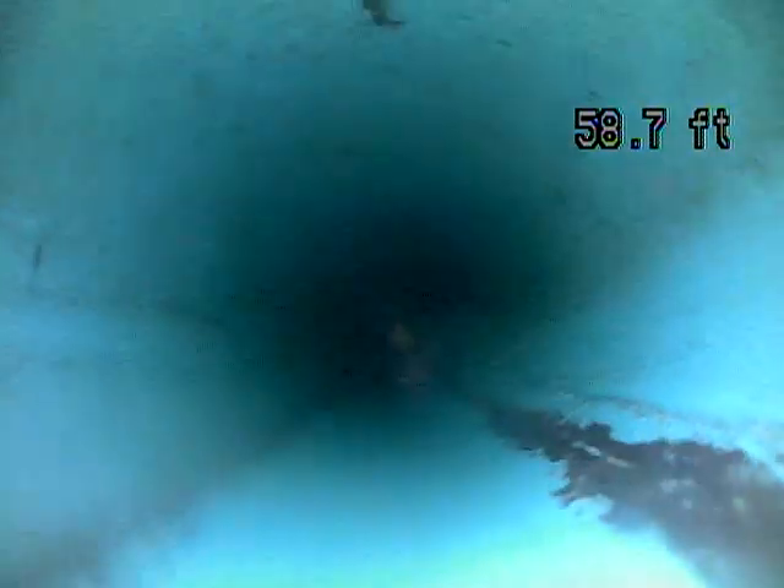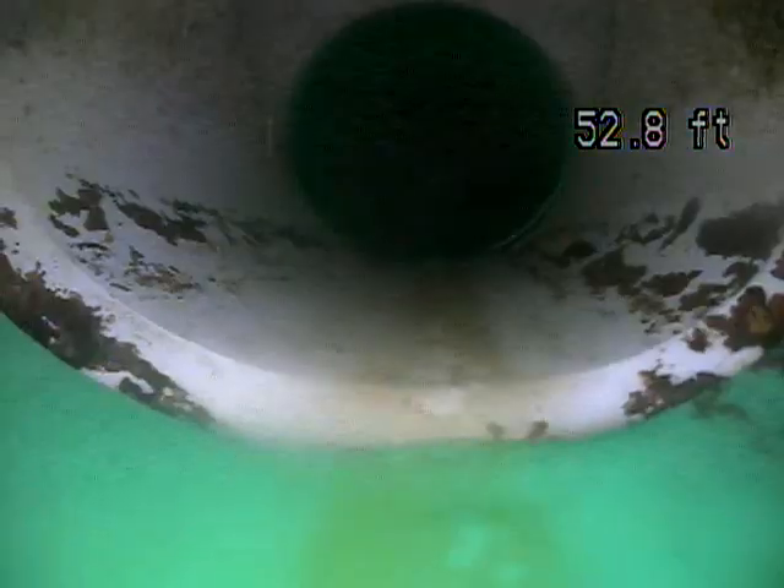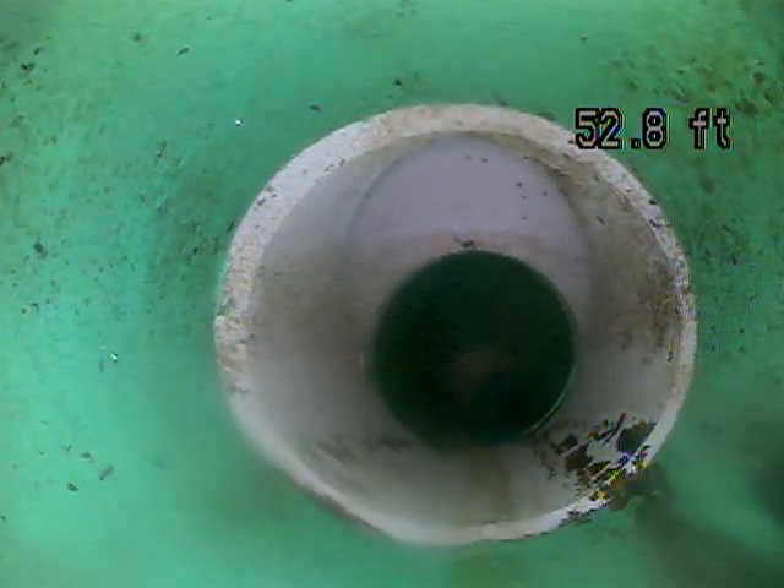I'm accessing this line through a clean out in the basement. There's also a clean out somewhere outside, probably right outside the foundation. A lot of times you'll have a clean out stubbed up in a flower bed or in the lawn.